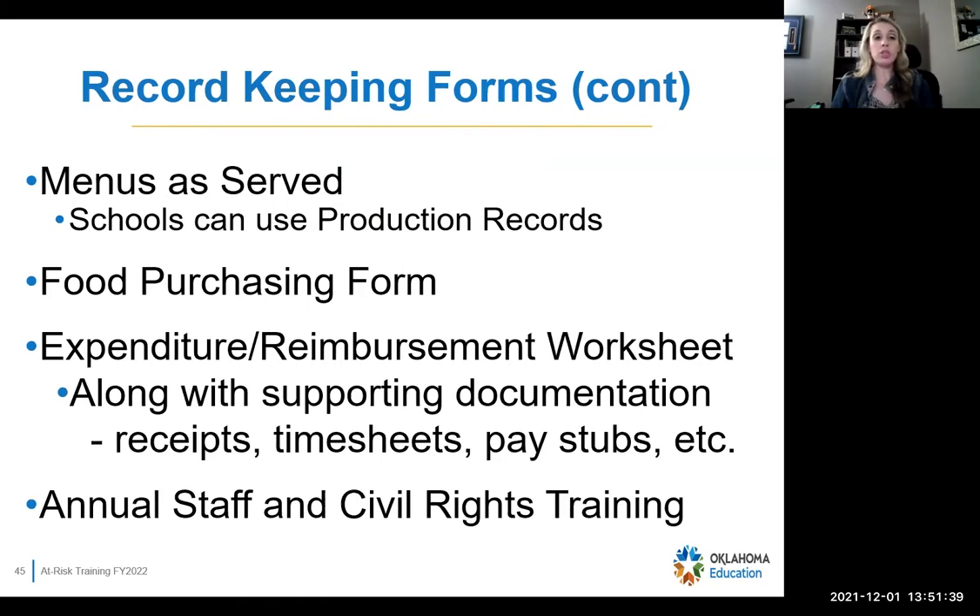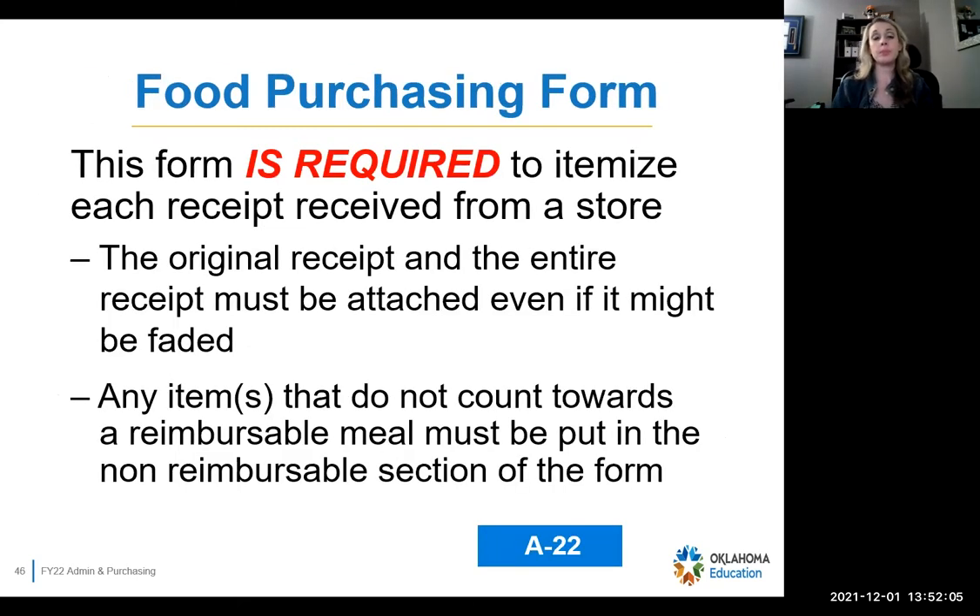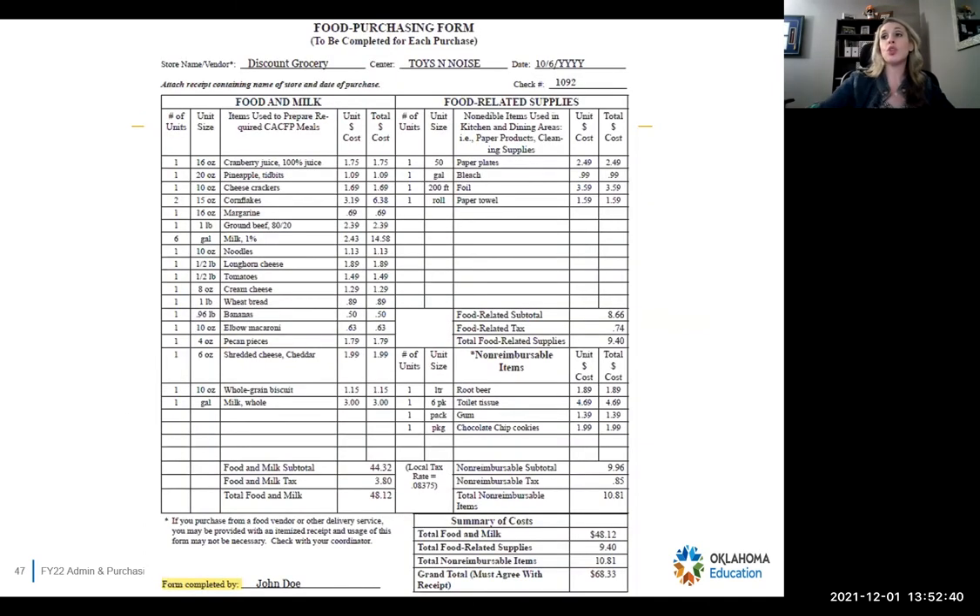Other things we need: a menu, a serve form, or for schools a production record. We also need a food purchasing form — though schools really won't need that. We also need an expenditure reimbursement worksheet; for schools we just use your revenue and expenditure report because of your accounting method. Every year you have to have staff and civil rights training. The food purchasing form is required to itemize each receipt you receive from a store — places like Walmart, Crest, Brahms, Kroger, Homeland — because those paper receipts are not itemized on their own.